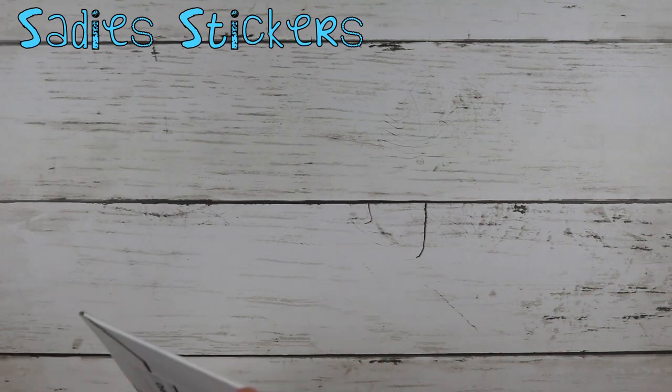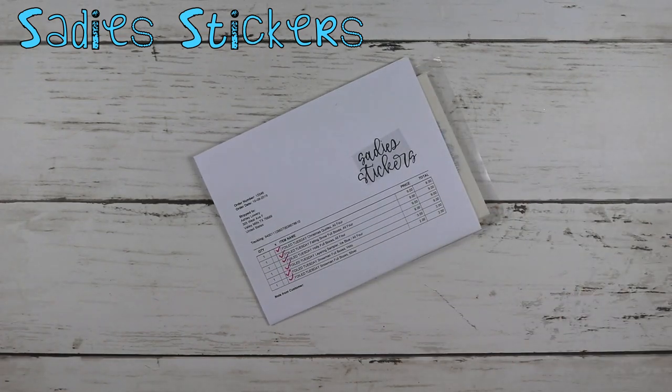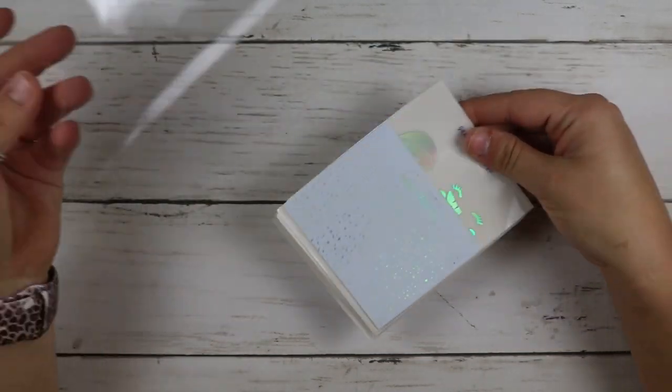The next thing I have is an order from Sadie Stickers. I'm pretty sure we're on my December haul. This is one of her $2 Tuesdays — you know how I love her $2 Tuesdays.